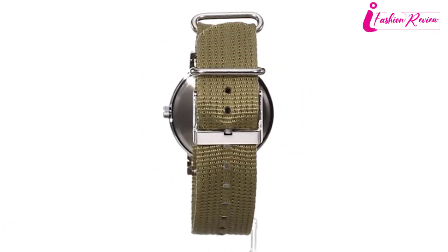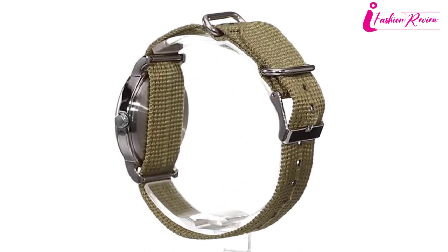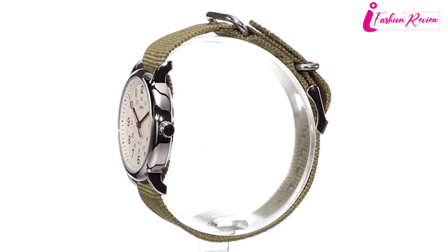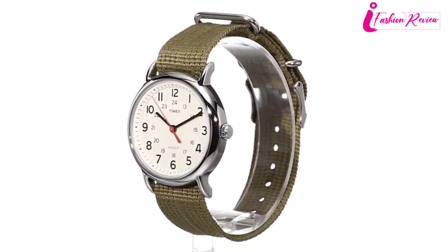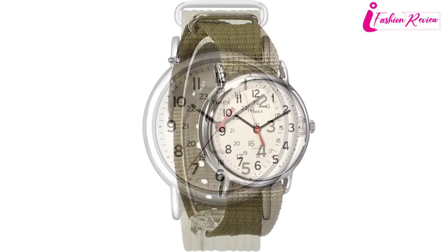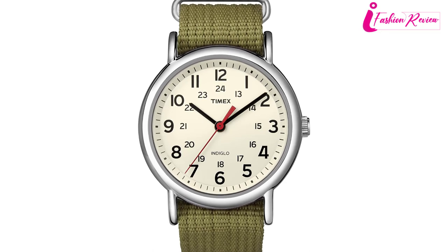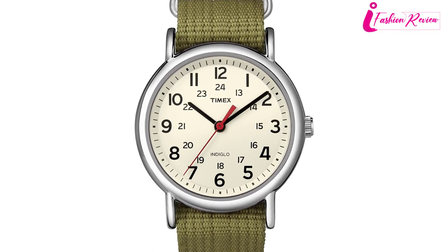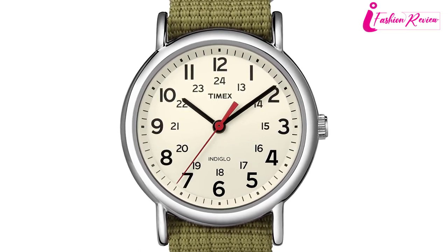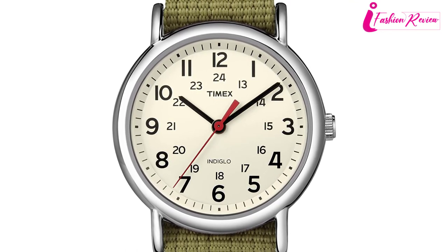The numerals on the dial are Arabic, making it look even more stylish, with second markers for the 12-hour format for accurate timekeeping. The visible red second hand helps you count every single second easily. The mineral glass crystal dial and silver-colored steel case look very shiny and attractive. This dial looks good for both men and women nurses. The olive green nylon slip-through straps are easy to adjust and change, made from highly durable and comfortable fabric. The watch is water resistant for up to 30 meters.